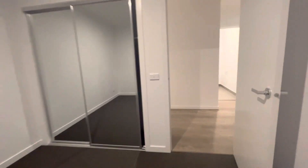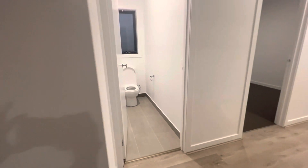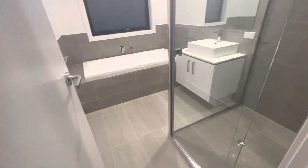So bedroom four. Really good floor plan — the bedrooms are really set out quite well. We have your separate toilet coming off the bathroom, and a central bathroom with bath.